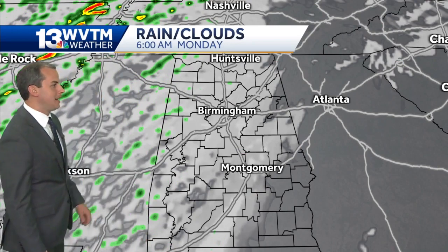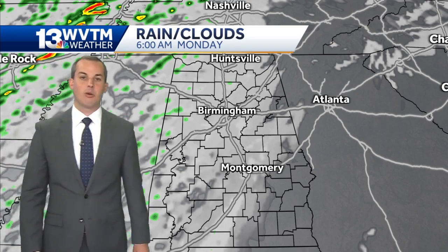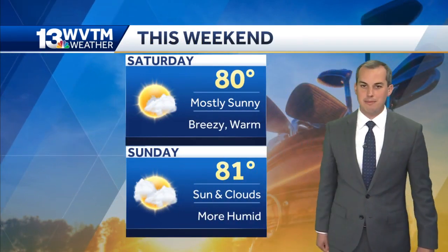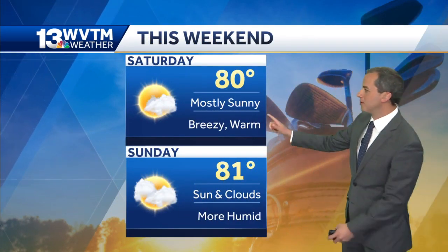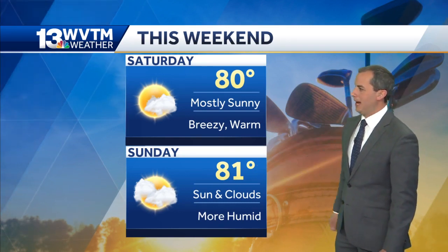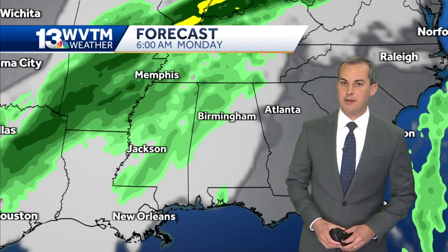Changes are heading our way, especially once we get into Monday. You can see by Monday morning increasing clouds and showers back up to our northwest, with an organizing cold front that will move our way and bring rain chances into the forecast. Before then, just enjoy that weekend weather if you possibly can — both Saturday and Sunday looking like great outdoor weather days, highs both days in the low 80s with a mix of sun and clouds.